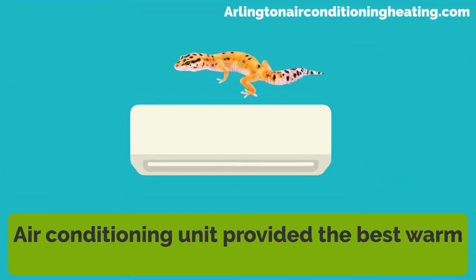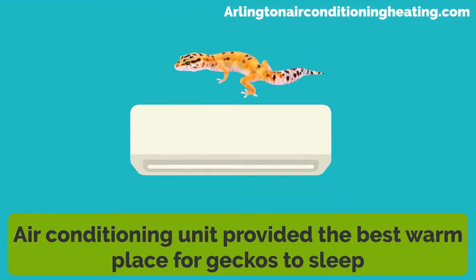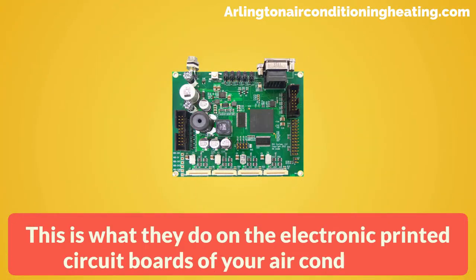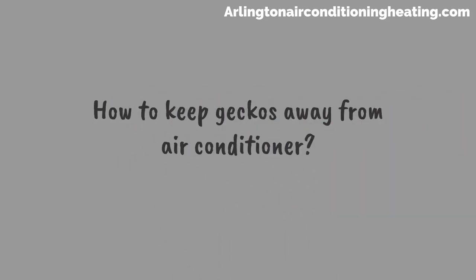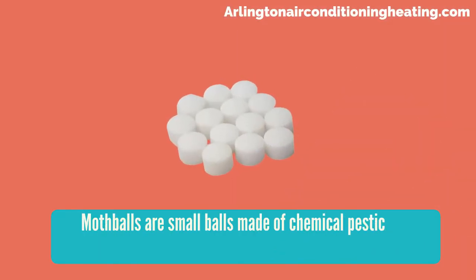Air conditioning units provide the best warm place for geckos to sleep, and this is what they do on the electronic printed circuit boards of your air conditioner.